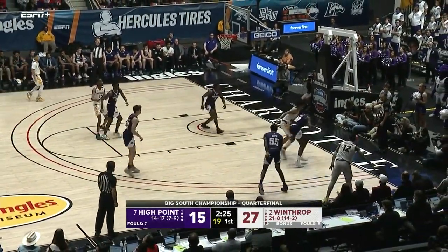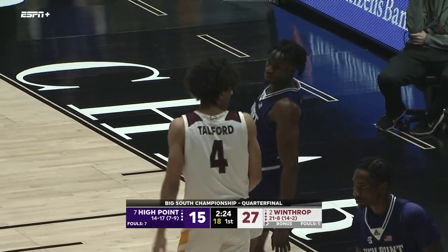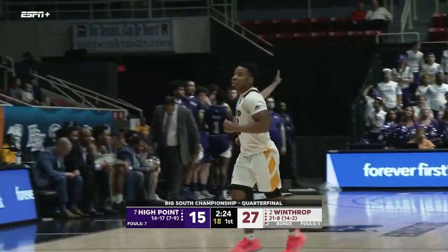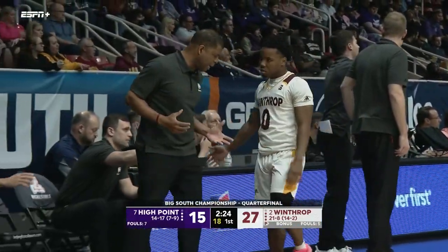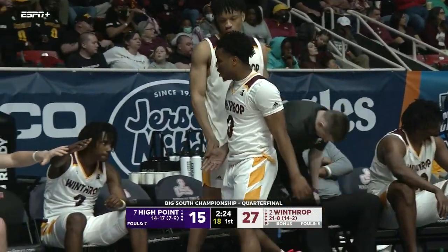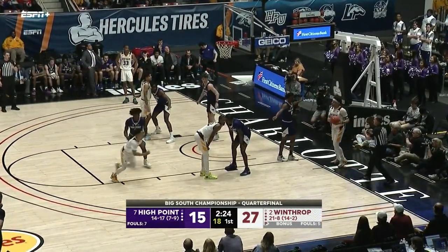Jones hangs in the air; Hightower trying to save it — tipped out of bounds, last touched by High Point. Winthrop with some length — look at Talford's wingspan. Talford, Claxton, even Hightower — a 6'7" wing. They've got a ton of size from the three, four, and five positions. And if Anumba's in there — he's about 6'5" — they can be really big.